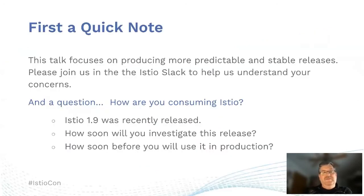Just a quick note that this talk focuses on producing more predictable and stable releases going forward. Please join Brian and I in the Istio Slack to help us understand your concerns and any other feedback related to this talk.